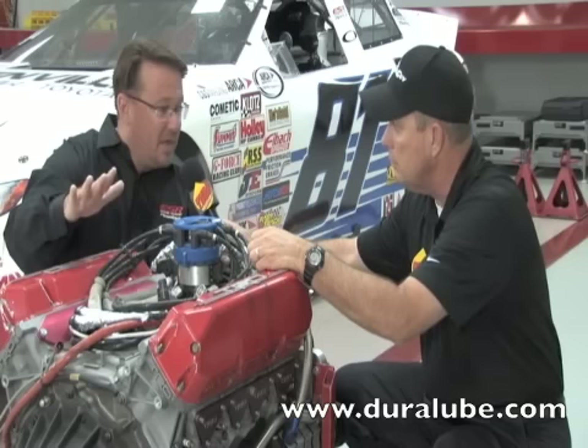Absolutely. It's got to make the same horsepower when they drop the green as when they drop the checker. And the only way you're going to do that is make sure everything in it is working properly. Thanks, Eddie.